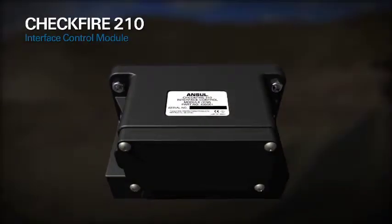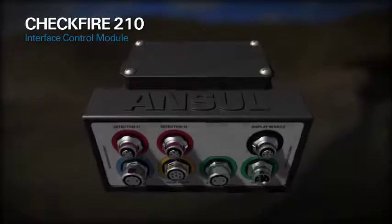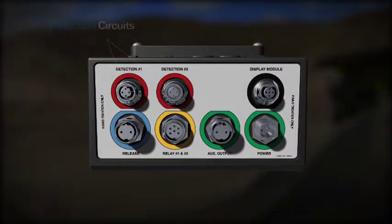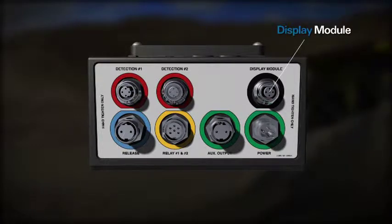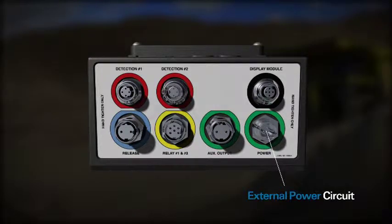The CheckFire 210 interface control module is connected to the display module using a communication cable. The module houses receptacles for two detection circuits, a release circuit, display module, auxiliary power, relay, and external power circuit.